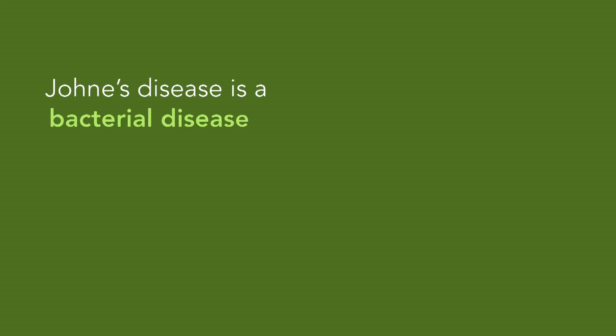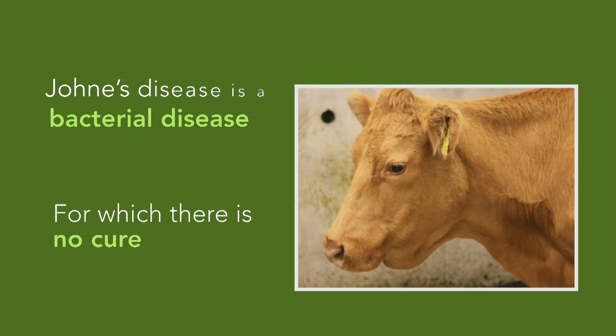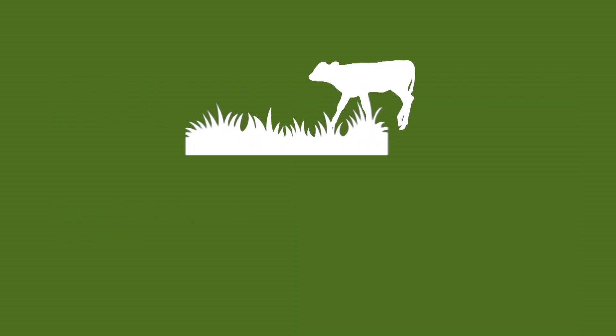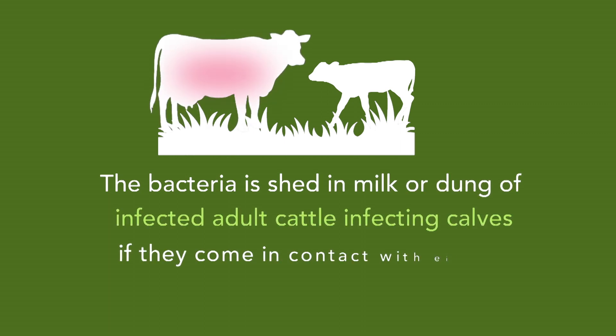Johne's disease is a bacterial disease of cattle and other ruminants for which there is no cure. Cattle become infected as calves by drinking milk or eating food contaminated with the bacteria, which is shed in the dung or milk from infected adult cattle.